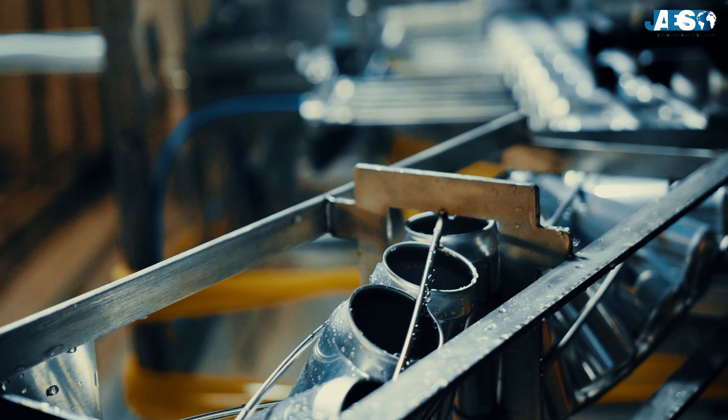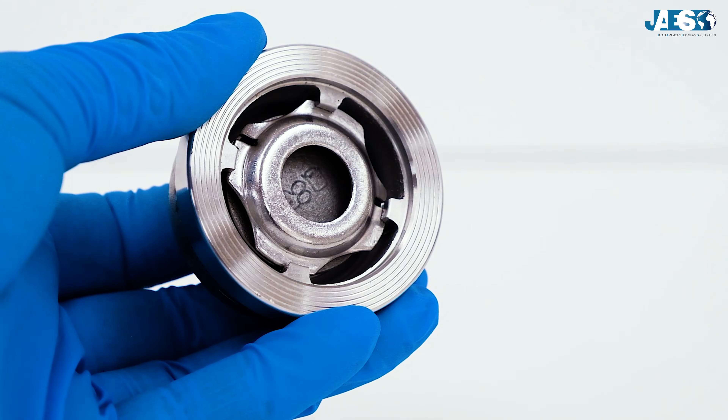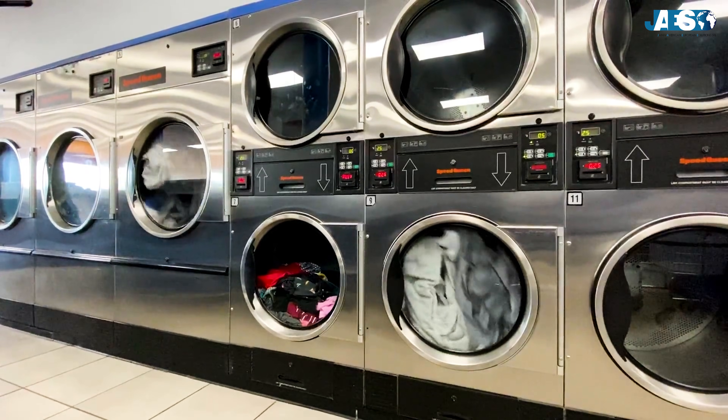The processed steel is finally transformed into a wide range of finished products ready for various industrial, construction, and consumer applications.